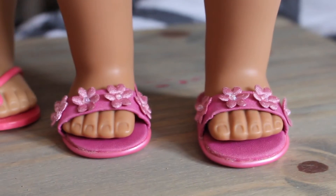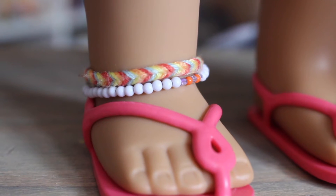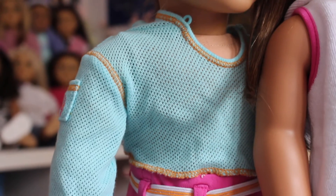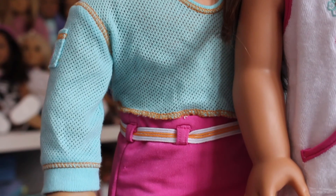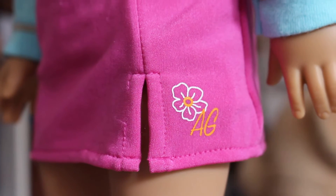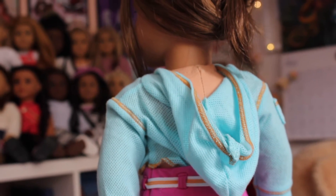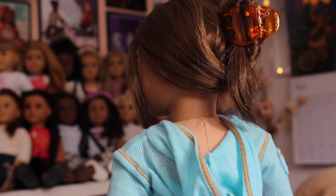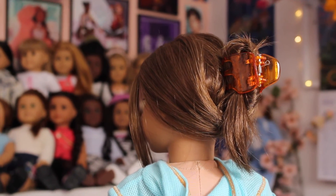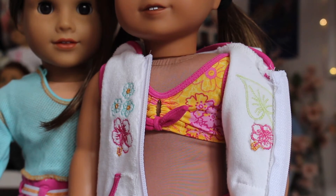We also have the two-in-one Beachside Wardrobe, another really nostalgic outfit. It came with sandals with flowers, a white beaded ankle bracelet, a blue mesh hoodie, and a stretchy pink skirt with a little slit on the side featuring the AG logo and a cute flower. The sweater has stretched a bit but has a hook that fits the doll's head. It also came with a big orange clip, which looks really cute on Joss.